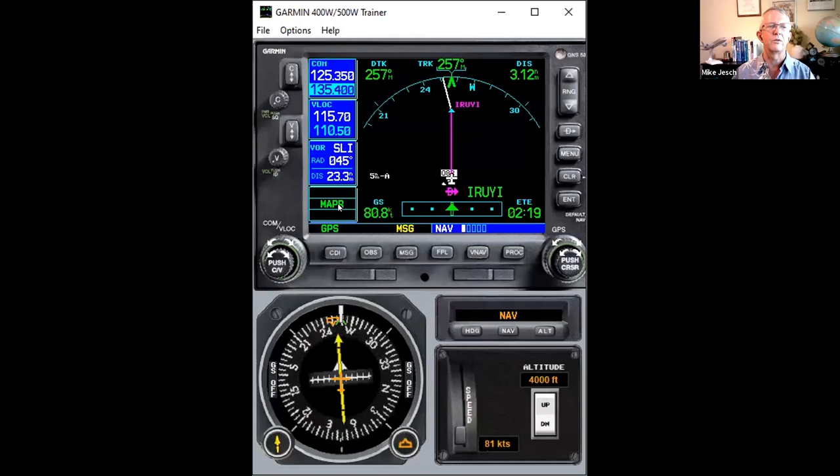When you press OBS to turn off suspend, we come out of approach mode and go into missed approach mode. You'll normally see missed approach mode enunciated on an RNAV approach, but not on an ILS or localizer or something else.